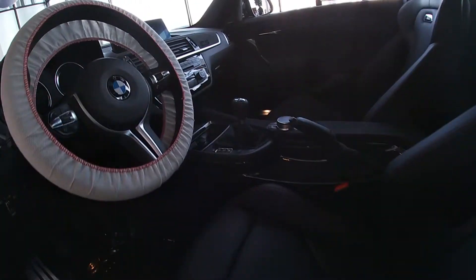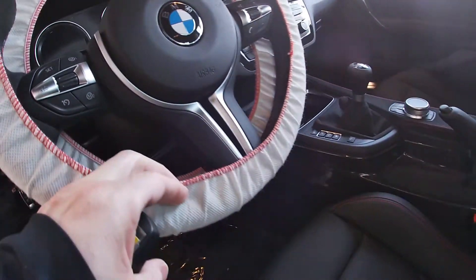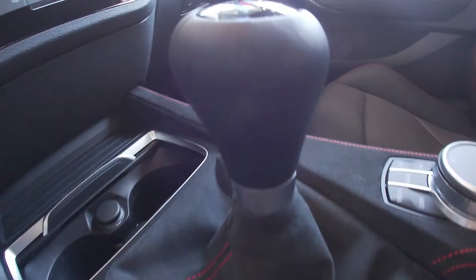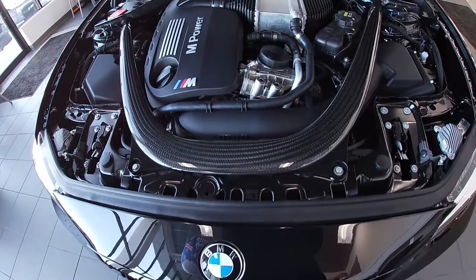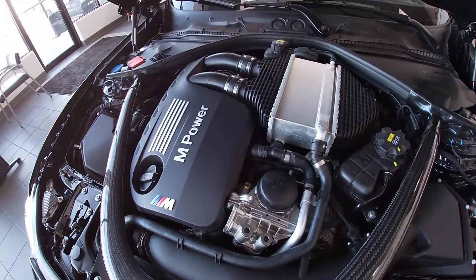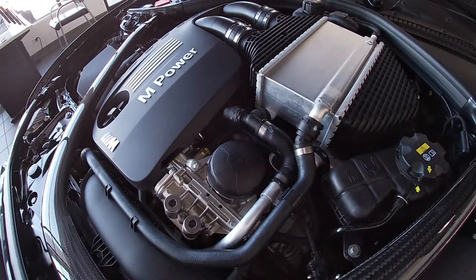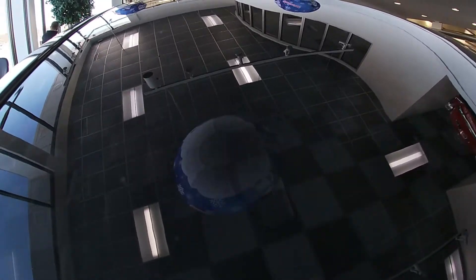More racetrack performance is offered in the 6-speed manual that's standard, with auto rev matching. The engine performance at 444 horsepower is also found in the M4, with extra cooling now in the oil cooler. This is also the first M2 to have the carbon fiber roof as standard equipment.